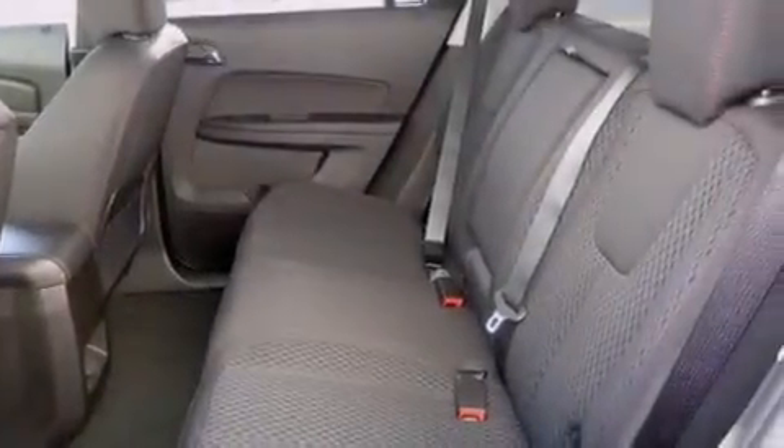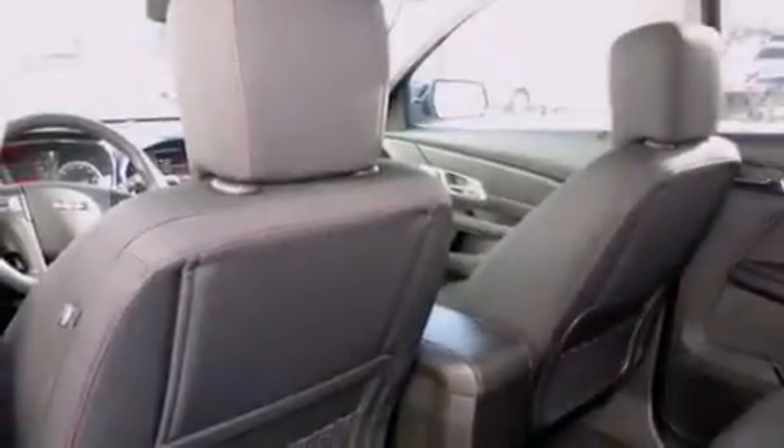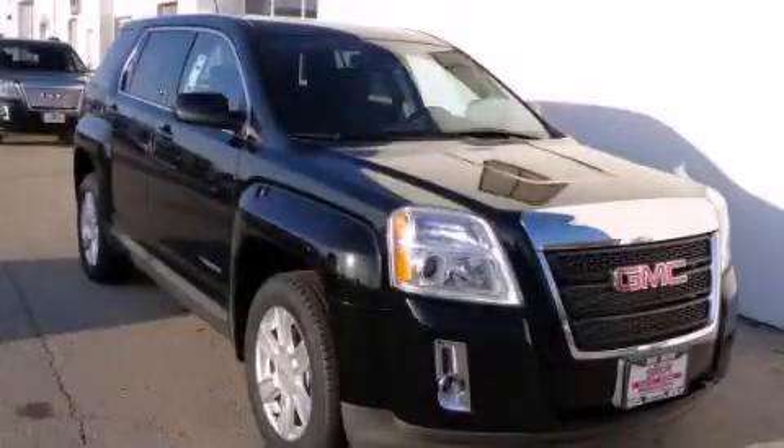With an EPA estimated rating of 32 miles per gallon on the highway, fuel efficiency does not take a back seat. This vehicle won't last long at this price. Call and arrange a test drive now.